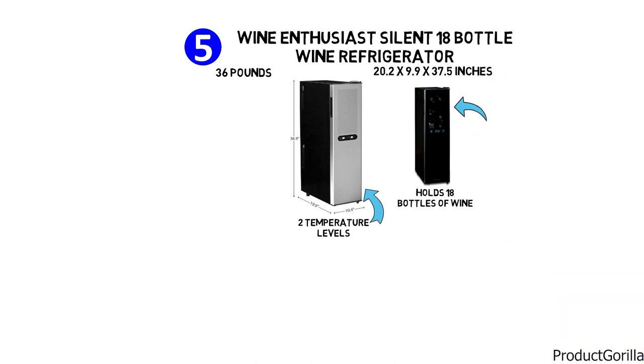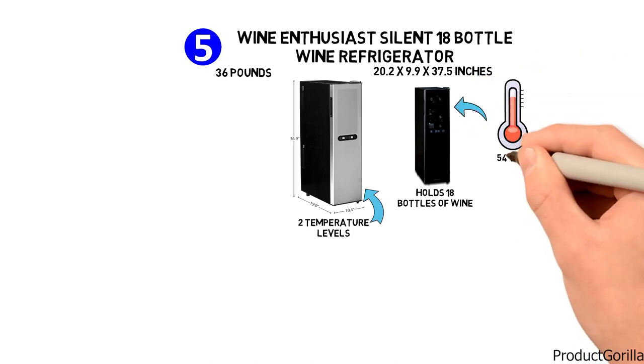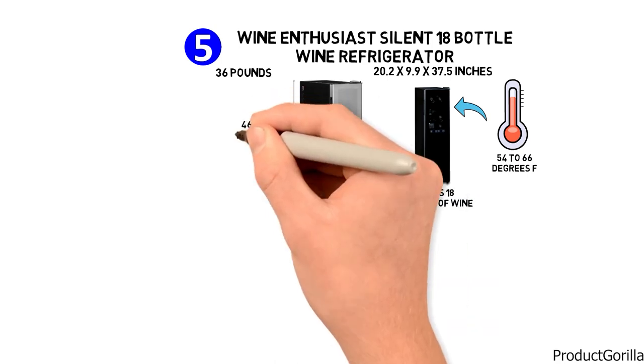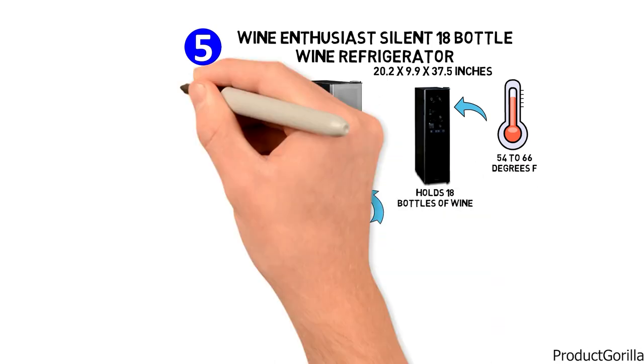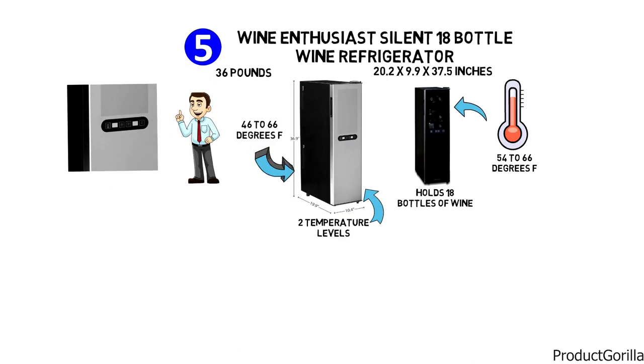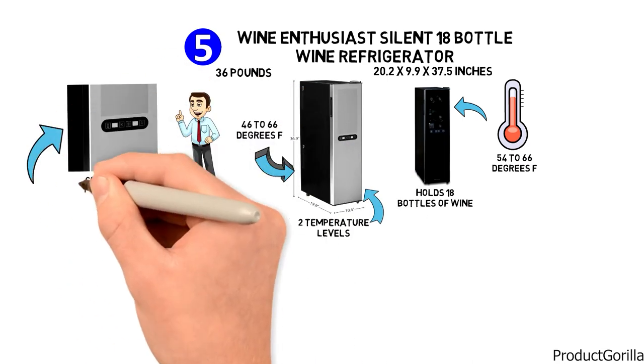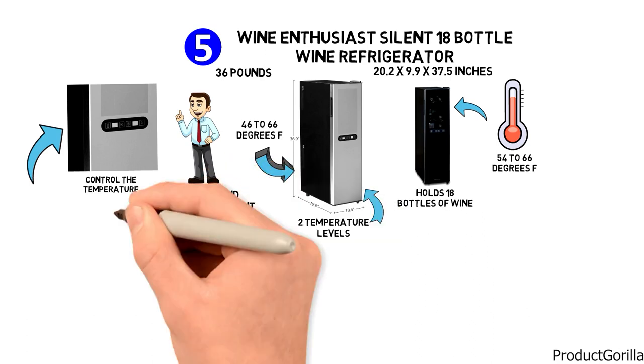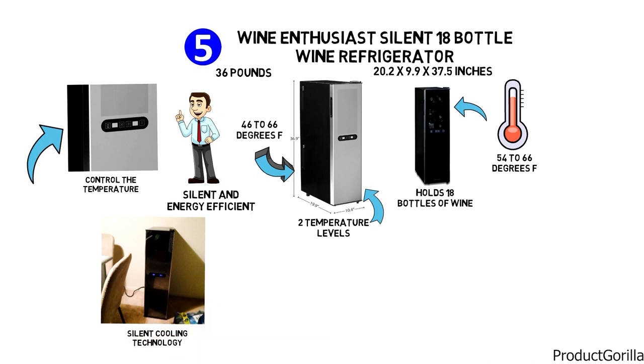The top zone has an adjustable temperature range of 54 to 66 degrees Fahrenheit, while the bottom zone adjusts from 46 to 66 degrees Fahrenheit. With a really easy-to-use exterior digital touchscreen, you can conveniently control the temperature. Both silent and energy-efficient, this slimline cooler provides virtually silent cooling technology to perfectly protect the taste of your wines.